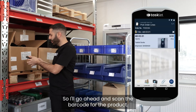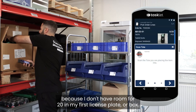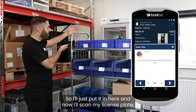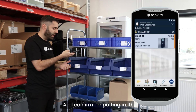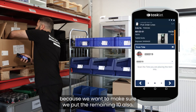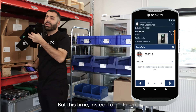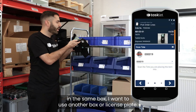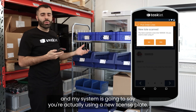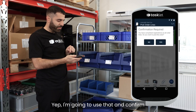I'll go ahead and scan the barcode for the product and I'm just gonna be collecting 10 here because I don't have room for 20 in my first license plate or box, so I'll put it in here and now I'll scan my license plate and confirm I'm putting in 10. Then I scan the barcode again for the product because we want to put the remaining 10 in as well, but this time I want to use another box or license plate. I scan that and the system asks if I'm sure I want to use a new license plate — I confirm yes, putting in 10.